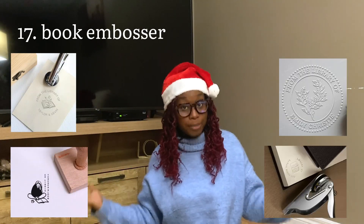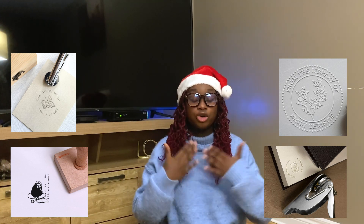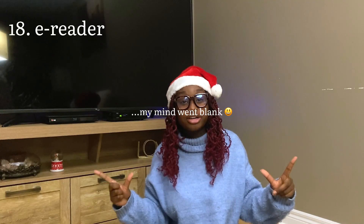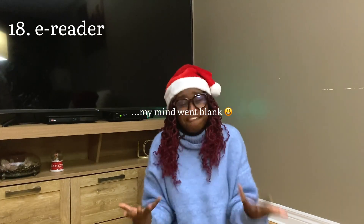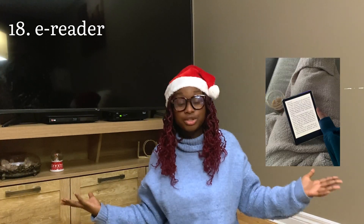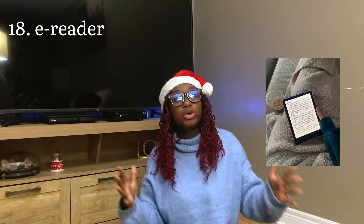A book stamp or a book embosser — both are absolute classics, both can be personalized, and they help whoever you're giving it to personalize their own library. It's so cute. An electronic reader: I personally have a Kindle, I think they're very fun and give you access to Kindle Unlimited.